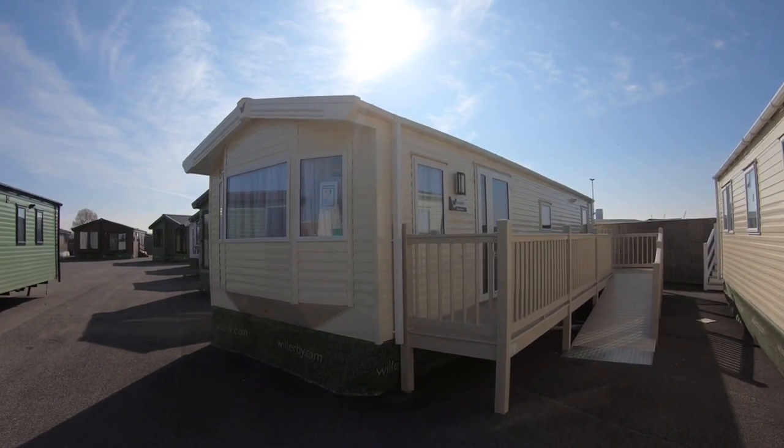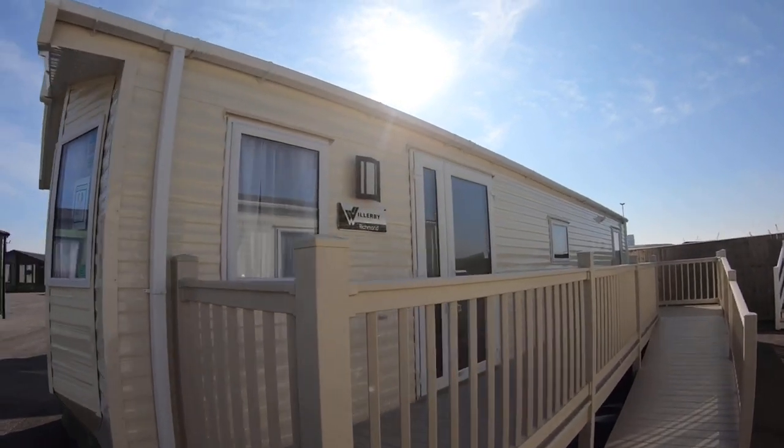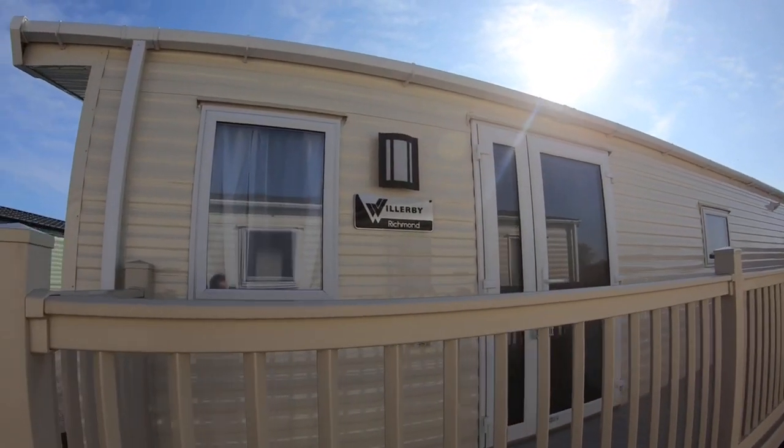Hi, Jamie Kirk here, Area Sales Manager for Willoughby. I'm going to give you a little preview of our Willoughby Richmond accessible model.